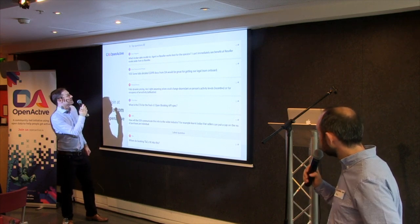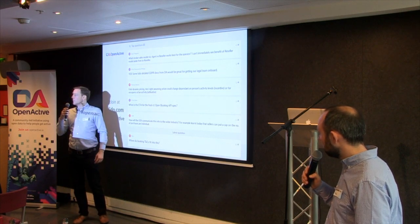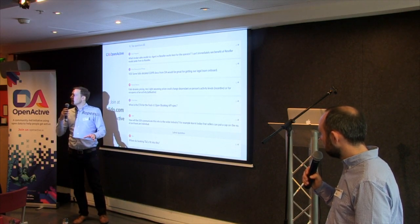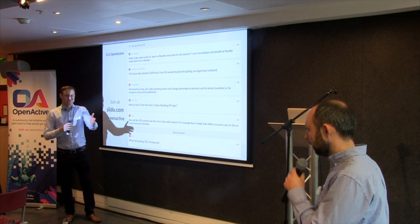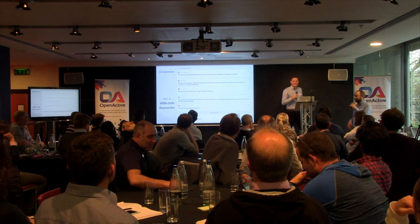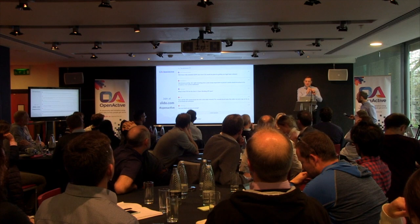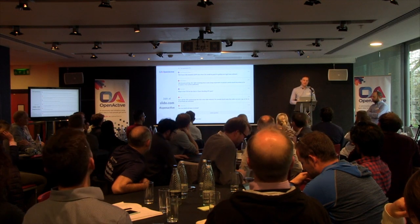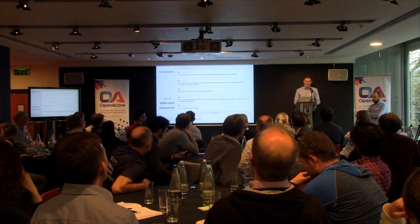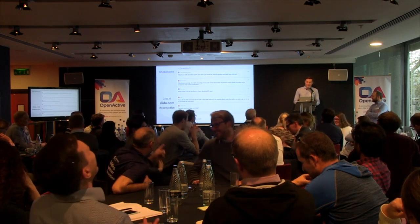Which broker sales model works best for the operator? Resellers like Pay as You Gym do it, though we're not aware of many. It's more often the agent side, but as we said about the tour bus booking example, there's no harm in supporting both. Thank you for all the questions — we have the information, we'll go through those and may seek clarification from you individually. Thank you for putting your names against them; we've got your details from when you signed up and you did tick a box to say we could contact you afterwards.